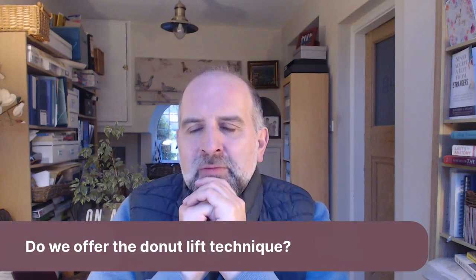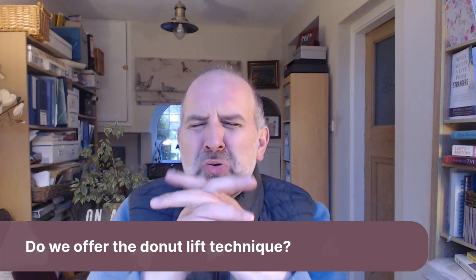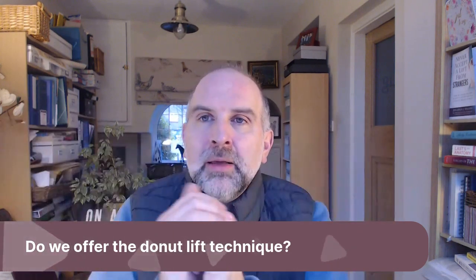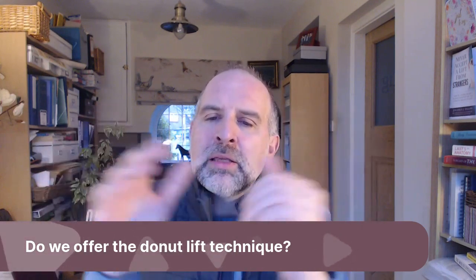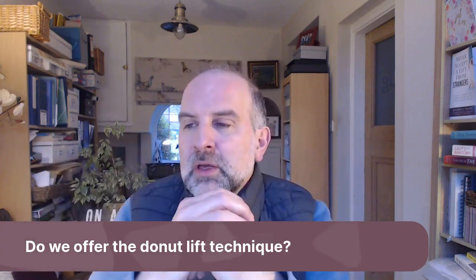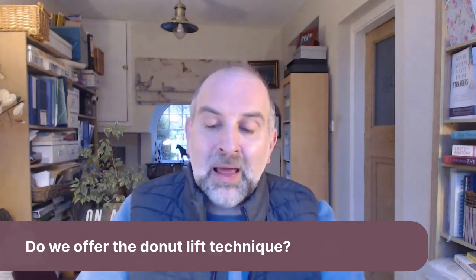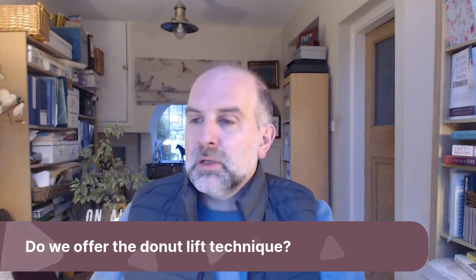So we can do the donut lift, but if you're hell-bent on the donut lift, we're probably not going to be your first port of call. Happy to talk to you about it, but you'll probably want to go and see someone who is big in the donut lift, has done loads of them, has got loads of photos to show you. I'm sure there are people out there like that — it's just not me.